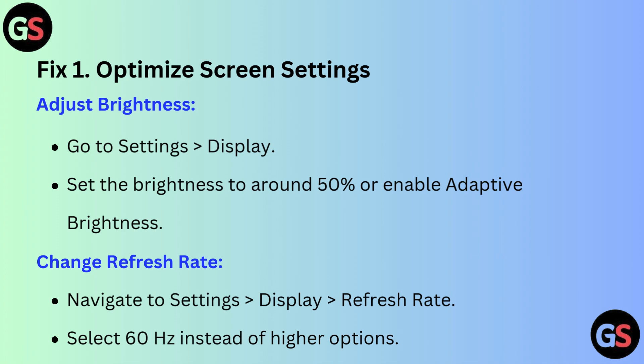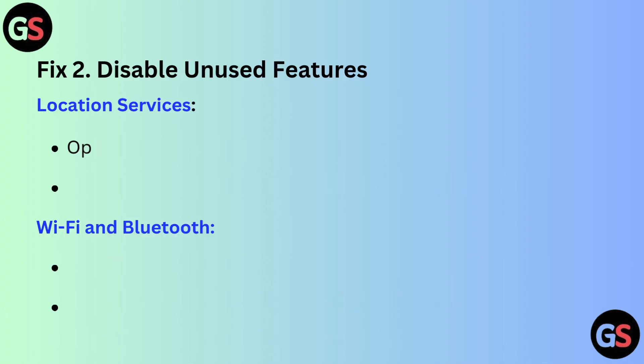Change refresh rate. Navigate to Settings, then Display, then Refresh Rate. Select 60Hz instead of a higher option.